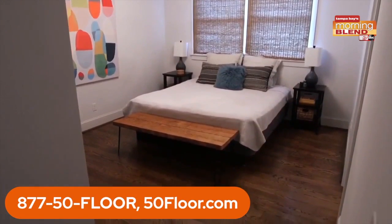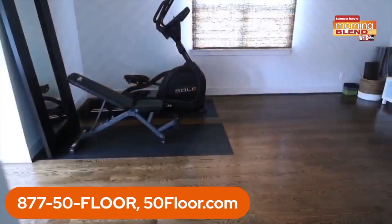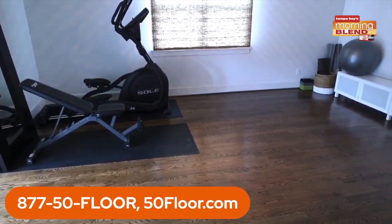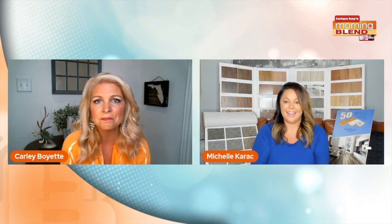Just check out the transformation of these before and afters. A simple flooring remodel that if you tried to do it yourself could be a disaster — and probably would be. That's why 50 Floor makes it so easy. They really do. And budget is super important, which is why they're still offering 0% financing if you pay off the balance within the terms of the agreement.